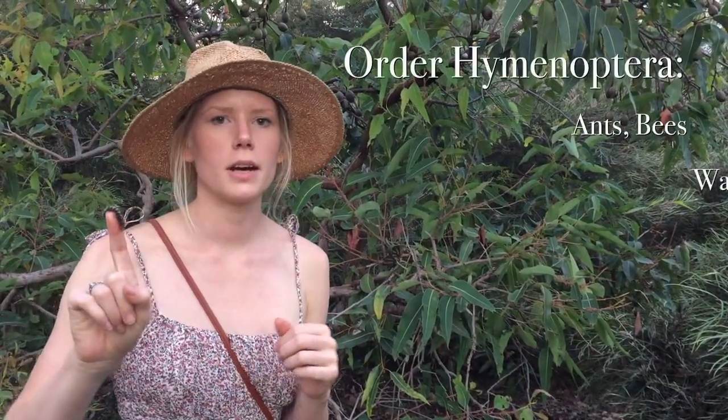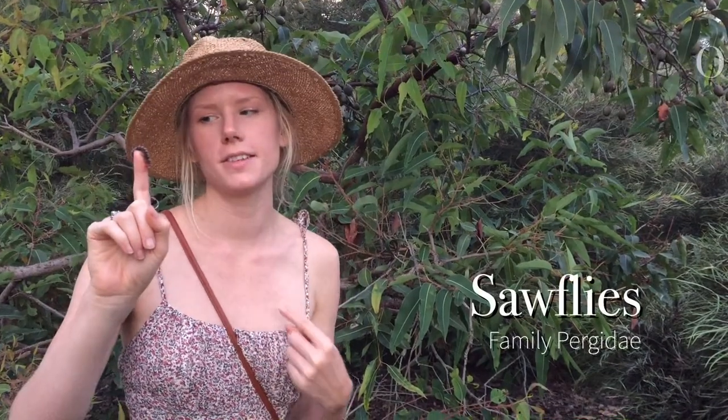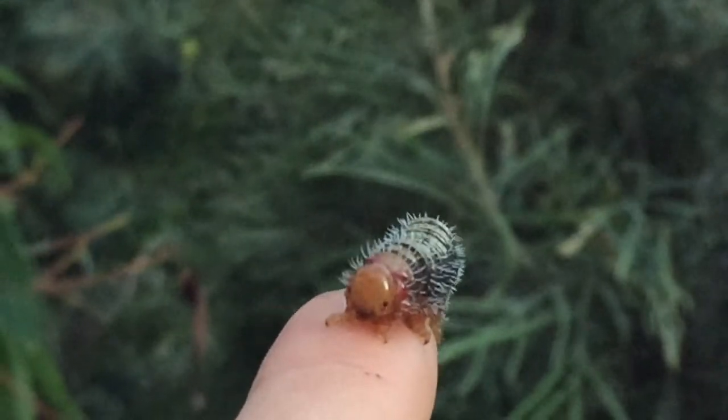One of my favorite groups of insects are in the order Hymenoptera — that's your ants, bees, wasps, and sawflies. This is the larval form of a sawfly; it's a wasp-like creature but it doesn't have that typical wasp waist as an adult. A cute thing about them is they have this sort of cartoon face when they're little babies.